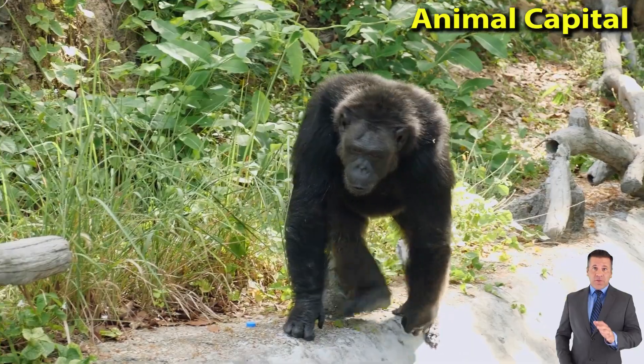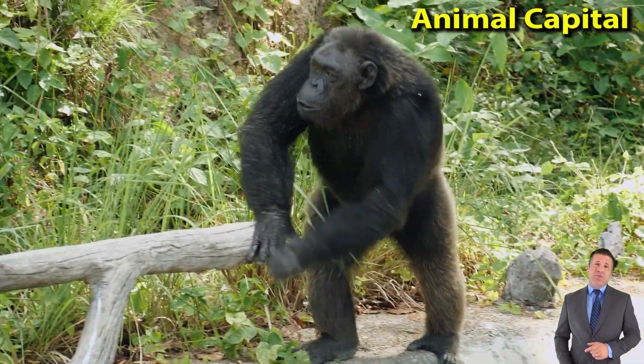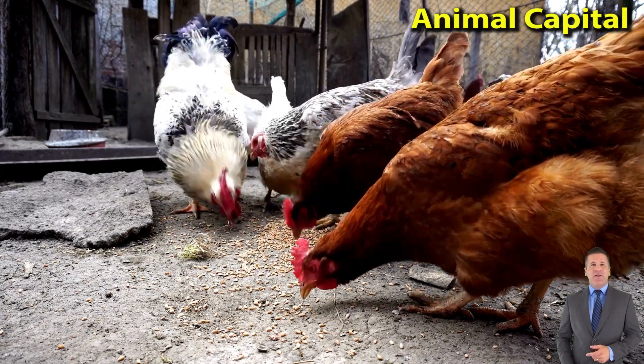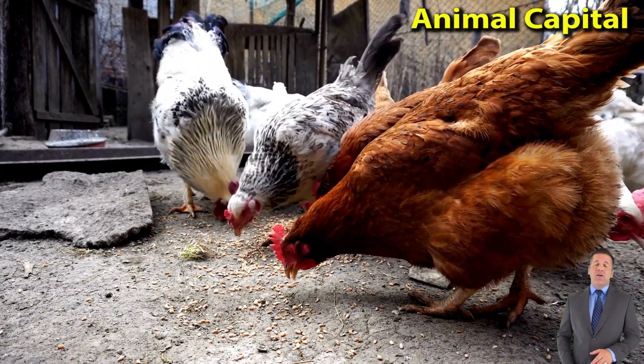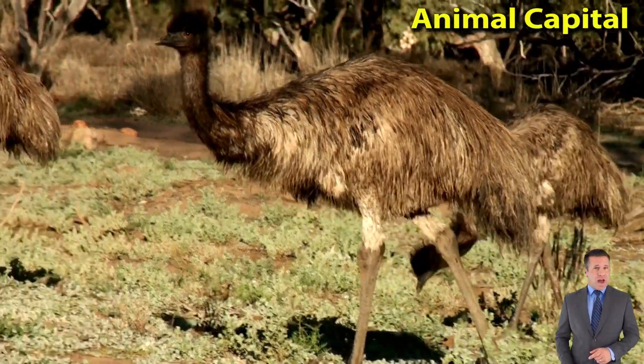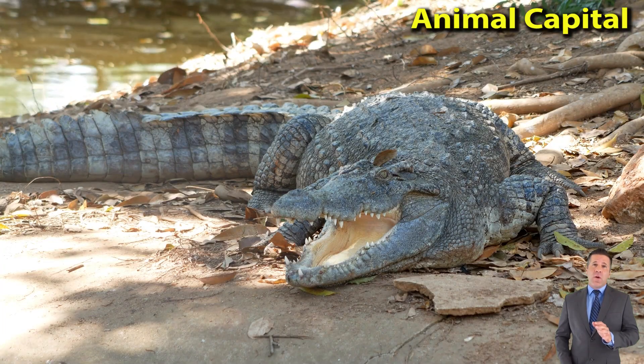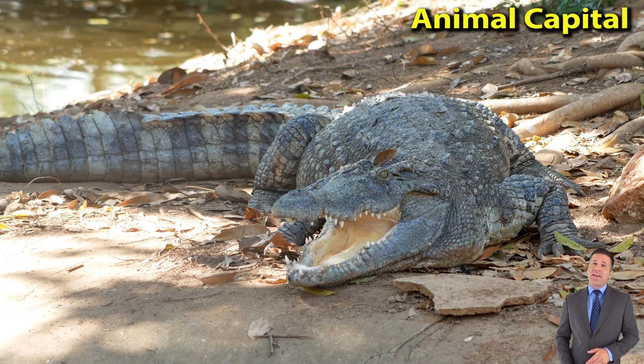They steal livestock, occasionally kill people, and consume wastes — habits for which they are usually despised, even by the Maasai, who leave out their dead for hyenas. Even so, hyena body parts are sought for traditional tokens and potions made to cure ailments and grant wisdom, and they are said to find their way home.